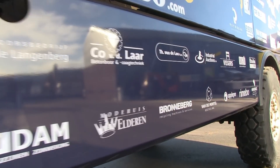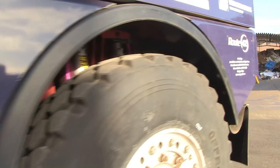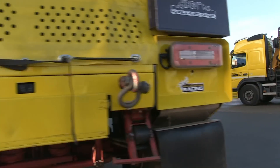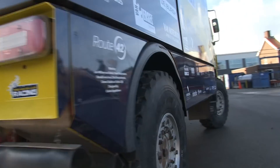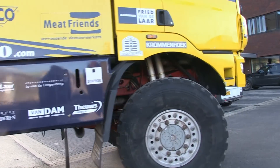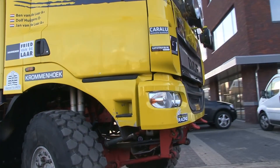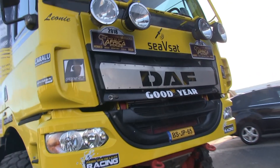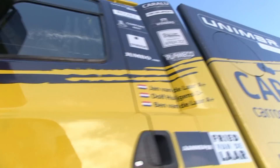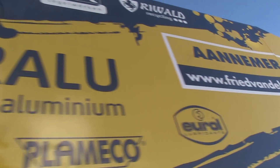Het is belangrijk dat we onze banden nooit boven de 100 graden krijgen — dan komt het rubber echt in de gevarenzone en kan een band afklappen of kapot springen. Dus dat houdt Dolf goed in de gaten. Als de druk en temperatuur in de band te hoog wordt, gaan we lucht aflaten en verse lucht inbrengen zodat hij afkoelt. Anders moet er gewoon van het gas afgegaan worden — je kunt niet op 140 kilometer per uur rijden als je weet dat je in de gevarenzone van de band zit. Hoe levensgevaarlijk.